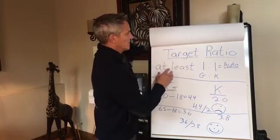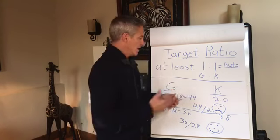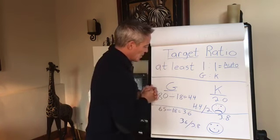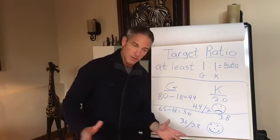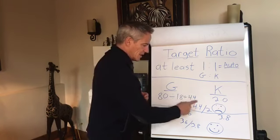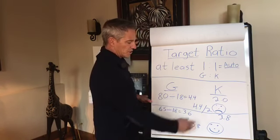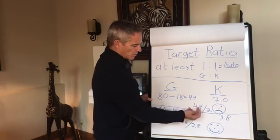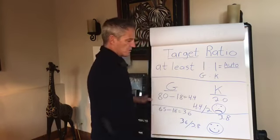The target ratio is at least a one-to-one ratio, and that equals your autophagy — max autophagy. If the ratio gets better, it's even better. To calculate it: take your glucose in US numbers (like 80), divide by 18 to get the European number (like 4.4), and then compare that to your ketones. Glucose over ketones gives you the ratio — we want glucose smaller and ketones bigger.